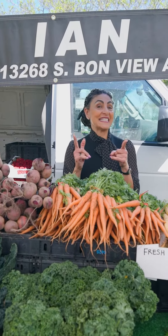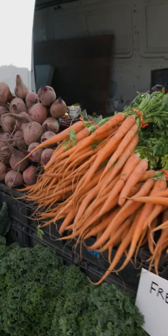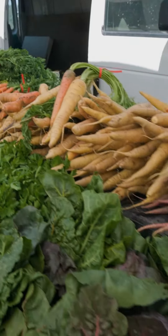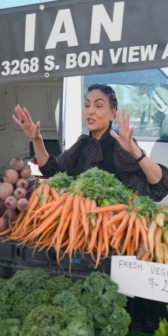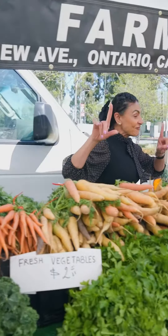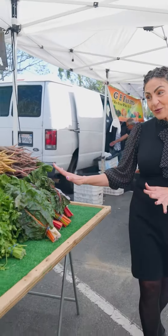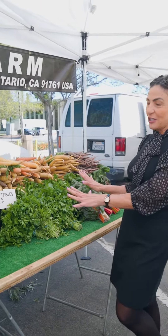Our first stop is Ian Farm — look at this, you guys, there are actually five different carrots. You have purple carrots, you have the beets, one of my favorites is kale, and you have the red and the green. Oh my gosh, and the parsley — this is amazing.